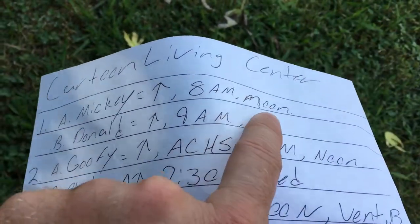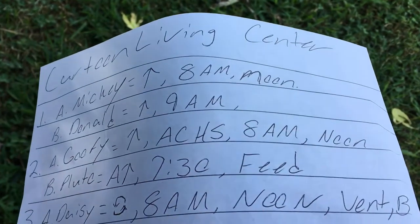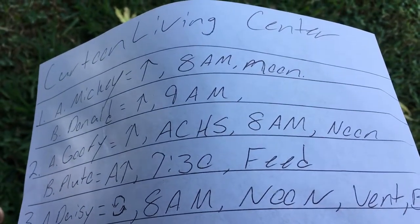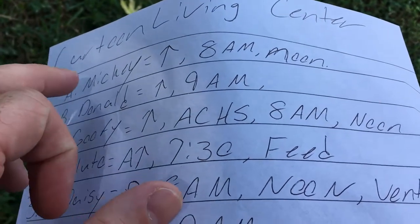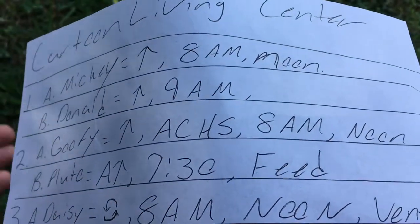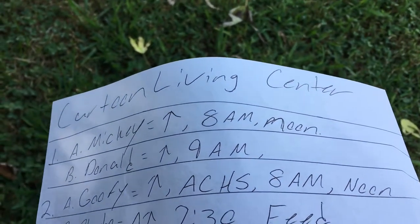For example, I made a noon entry here — let's say Mickey had a vancomycin due at noon. During this report, I would ask: 'What time did Mickey get his vancomycin? Was it midnight? Was it 1 AM? Was it 2 AM?'